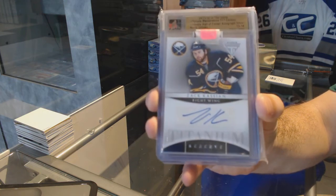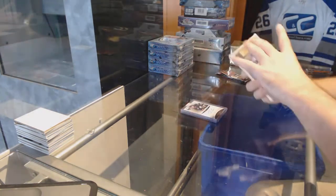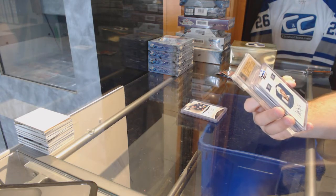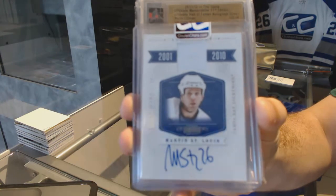Ottawa Senators. For the Buffalo Sabres, titanium reserve autograph — Zach Kassian. For the Tampa Bay Lightning, number 250 decades jersey auto, Marty St. Louis.